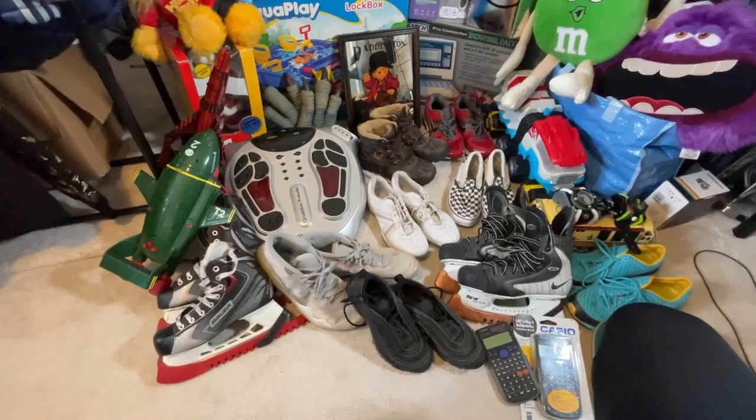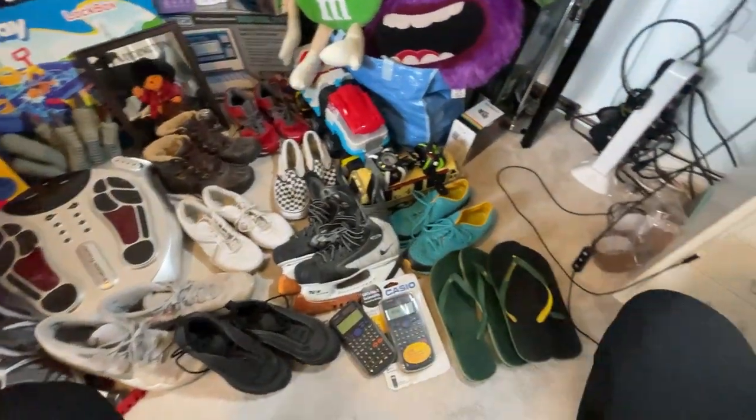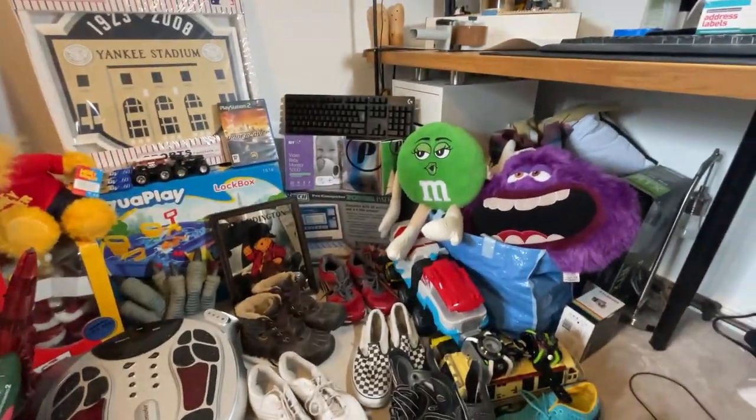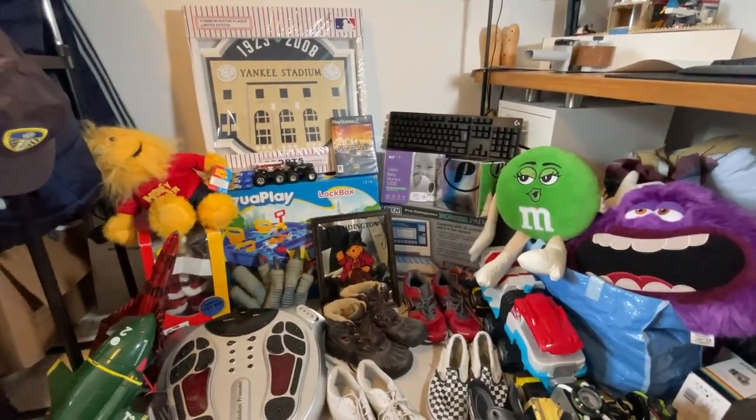In total we spent 121 pounds, which is not a lot for some people who do this full time, but it's definitely pretty much double what I would normally spend, and we've probably brought in about double the amount of items too. With Christmas coming up and car boots getting worse and worse, this was probably the perfect time to pick up this amount of stock and hopefully it'll push us through the winter months when we're not picking up as many items.